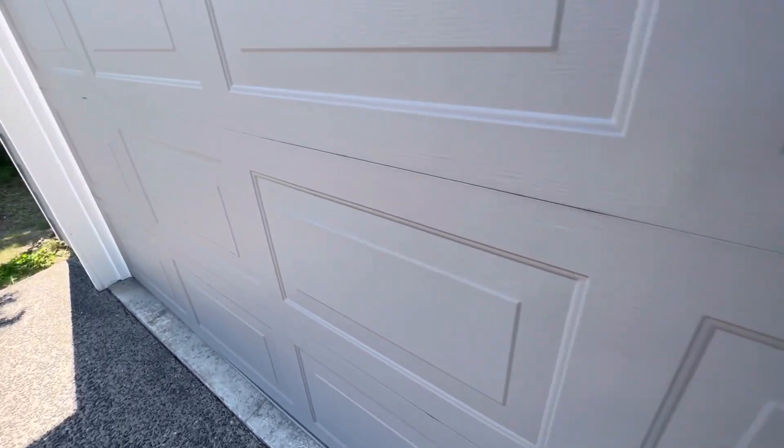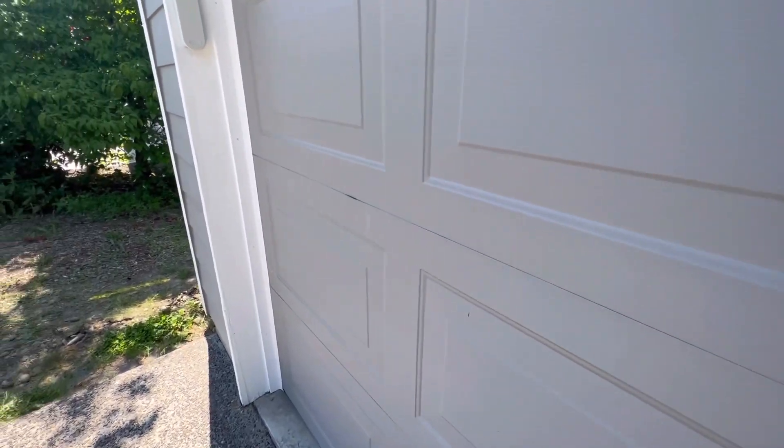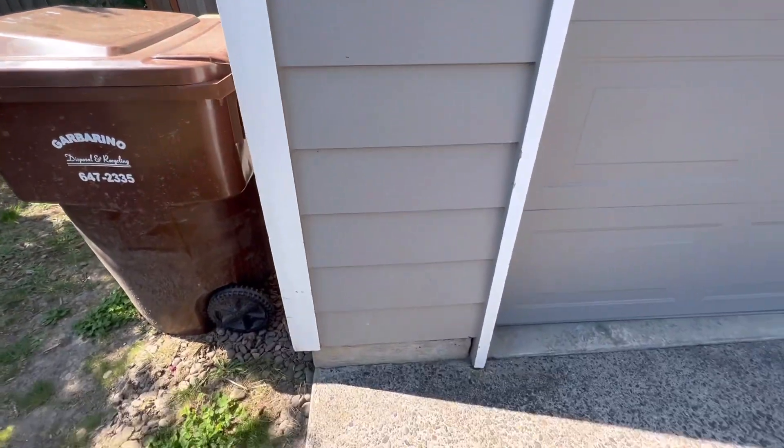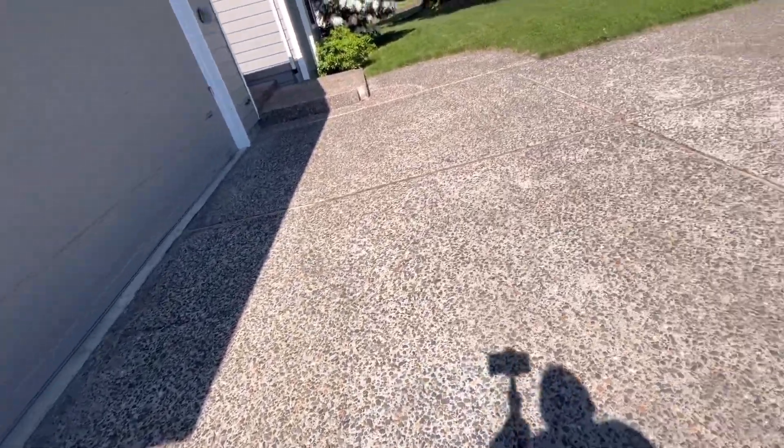Garage door has some wear on it. Cement looks like it's freshly pressure washed.